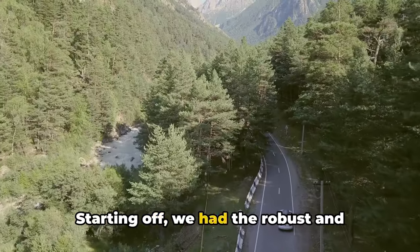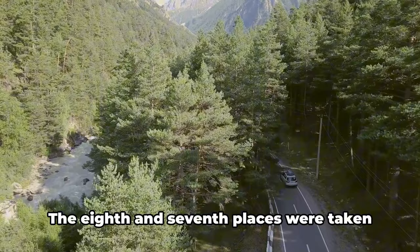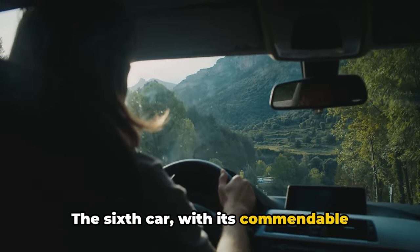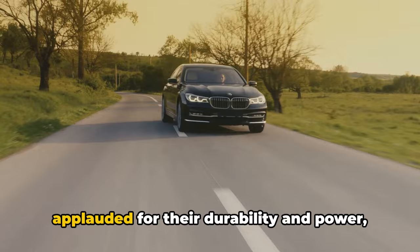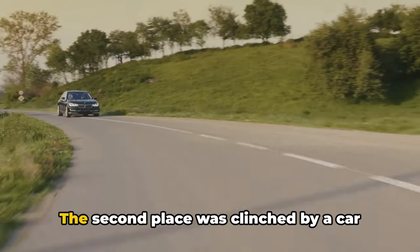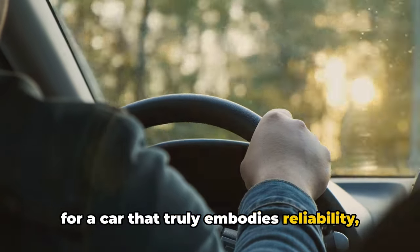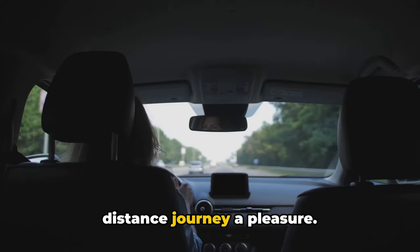Starting off, we had the robust and dependable 10th placeholder, followed by the 9th place winner with its excellent fuel efficiency. The 8th and 7th places were taken by cars known for their spacious interiors and smooth rides. The 6th car, with its commendable safety features, certainly left an impression. Cars in the 5th and 4th places were applauded for their durability and power, while the 3rd car was a clear winner in terms of comfort and luxury. The 2nd place was clinched by a car that perfectly balanced performance and economy. And finally, the 1st place was reserved for a car that truly embodies reliability, comfort, and performance in one package — a car that promises to make every long-distance journey a pleasure.